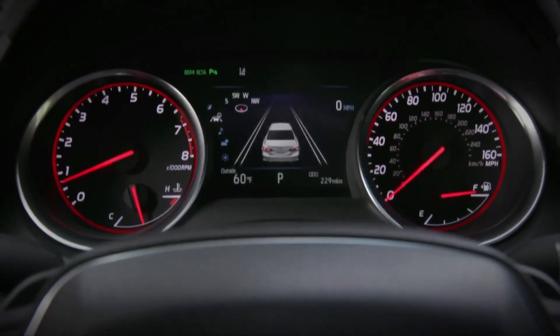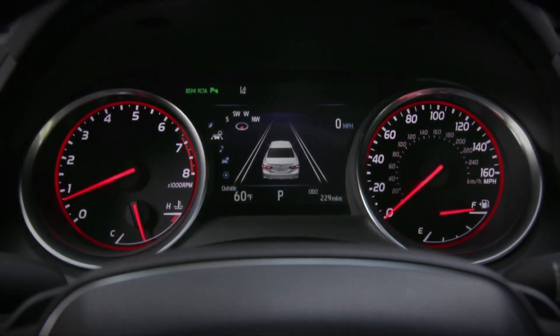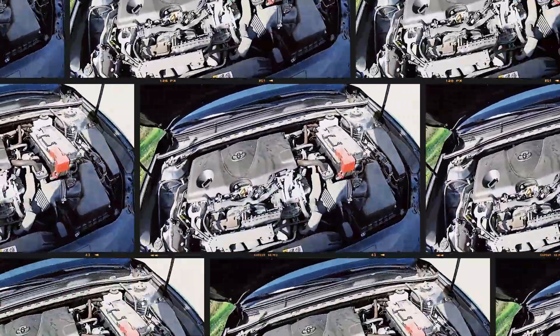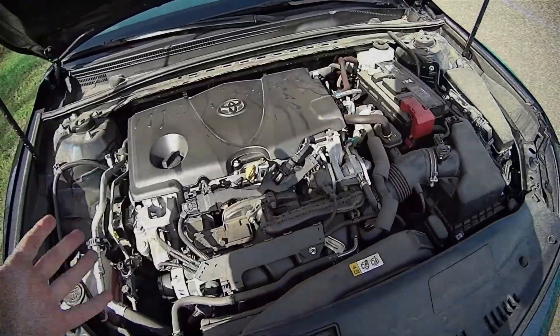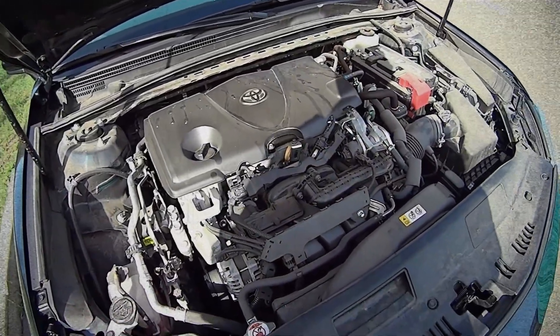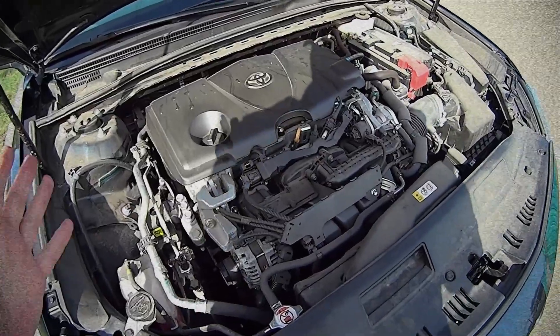These numbers aren't groundbreaking, but what makes this engine stand out is its record-setting 40% thermal efficiency, meaning less fuel wasted as heat and more turned into usable energy. The engine weighs just under 300 pounds, making it light and ideal for front-wheel drive platforms.